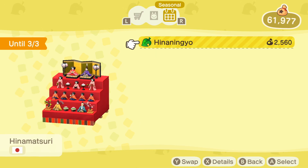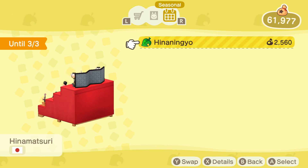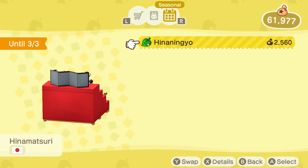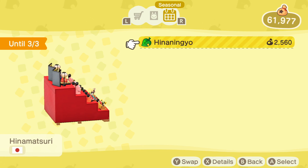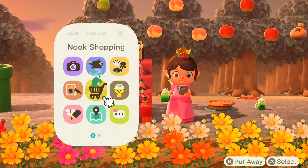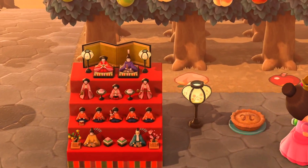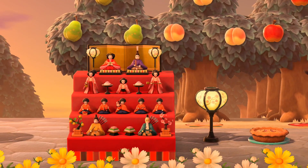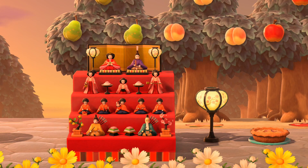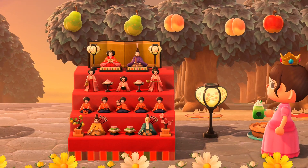This Japanese item is available now. It's called the Hina Ningyo — pardon my pronunciation. It will be in the seasonal tab of your Nook shopping, and it will alternate between that and the blossom lantern you see right here. So if you have a Japanese-themed island, this is incredibly perfect for you. Super cute — look at the details. You can even see there's a little blossom lantern on the top of the doll stand.